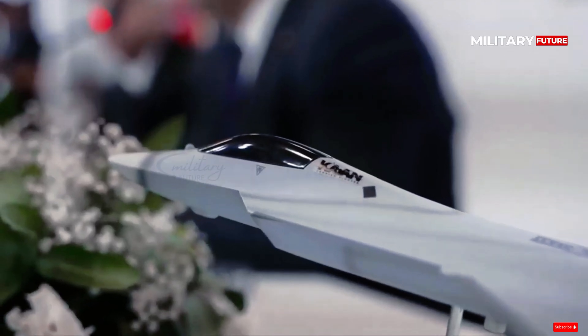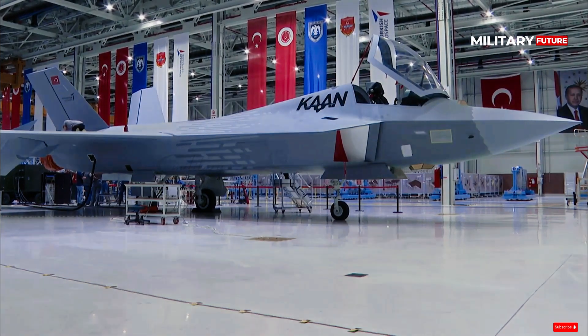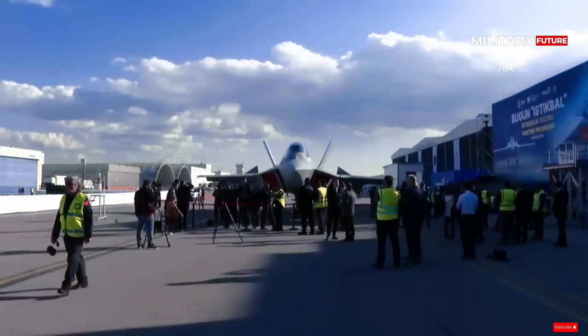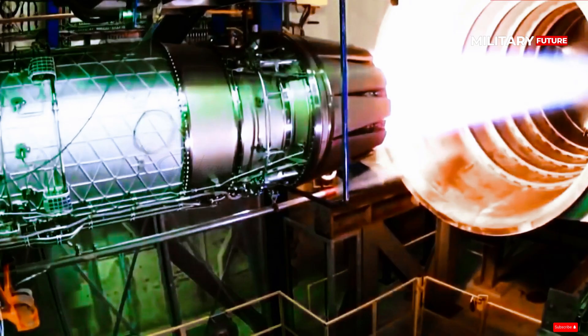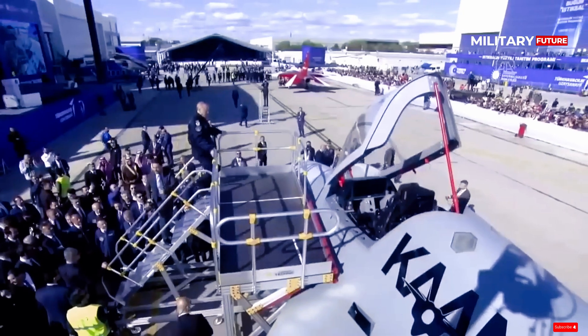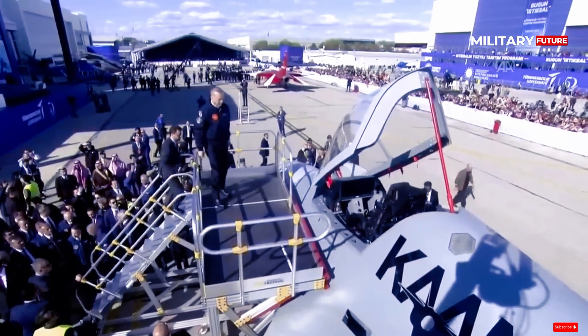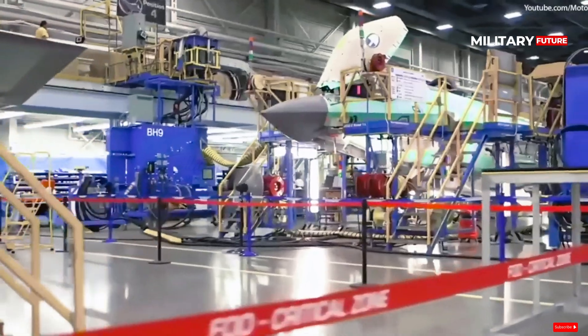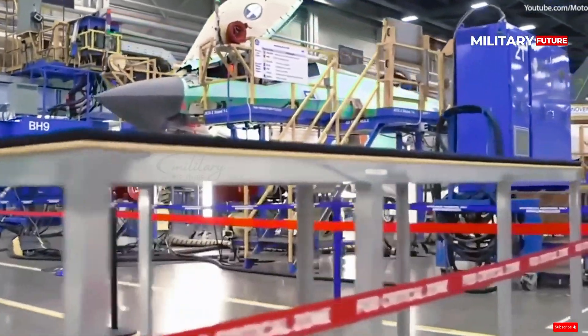The stealth-capable KAAN fighter was developed by Turkish Aerospace Industries with the assistance of Britain's BAE Systems, as well as engine supplies from GE. The aircraft was built by President Recep Tayyip Erdogan's government because Turkey was excluded from the U.S.-led F-35 fighter project.